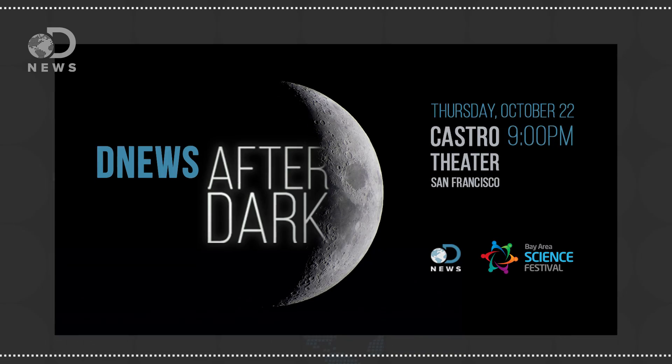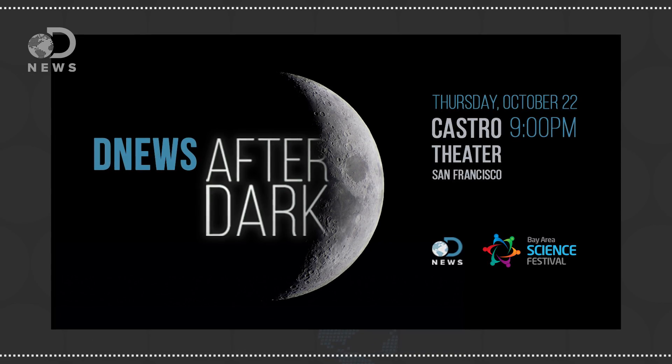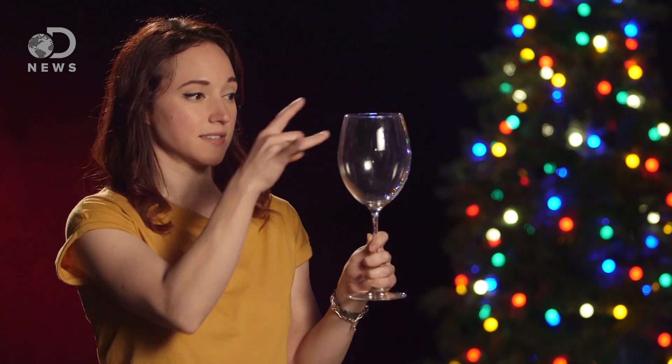Maybe you saw the headlines about water on Mars earlier this week — that's the full story. Thanks for holding out and tuning in to DNews. If you want to know more about Mars, come down in the comments and we can talk about it. What else do you want to know about space? Let me know. And hey, if you're a DNews fan who lives near the Bay Area, make sure you come out to our first-ever live show, DNews After Dark — it's in San Francisco at the Castro Theater on October 22nd. Thanks for watching DNews. Subscribe, we'll see you next time.